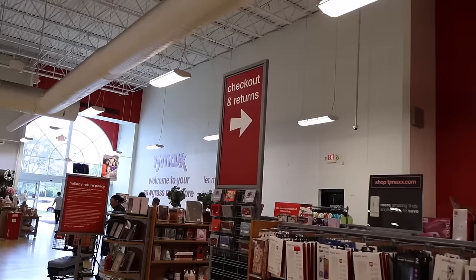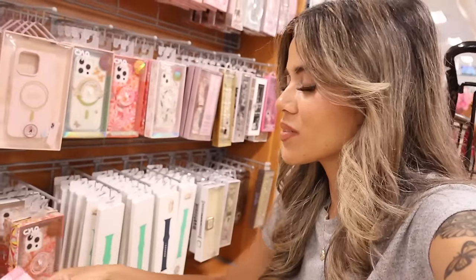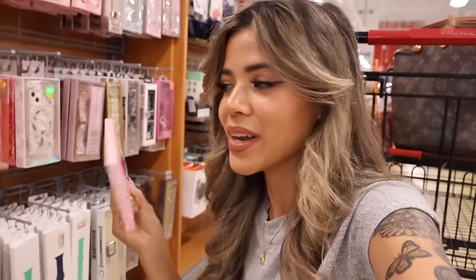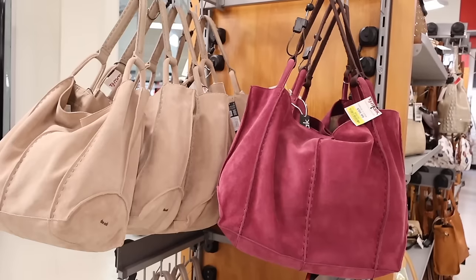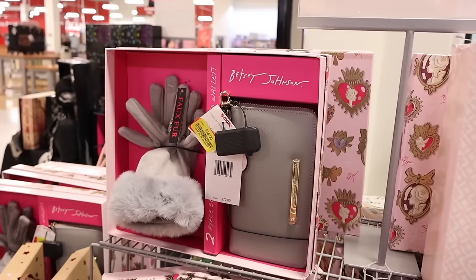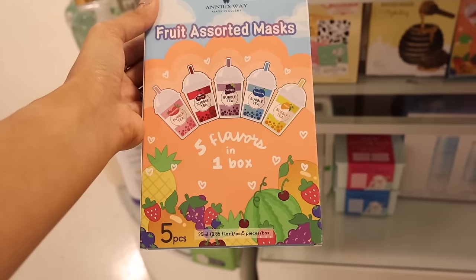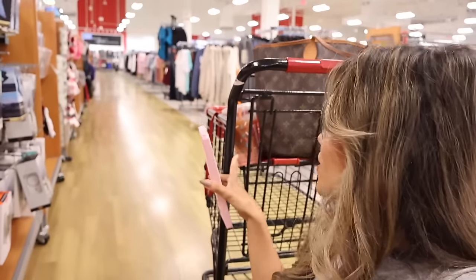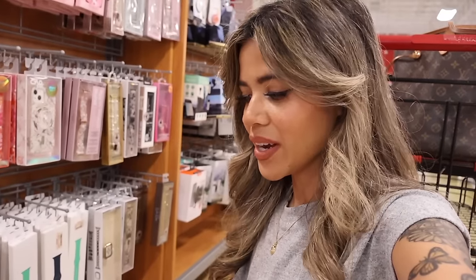Welcome back! We just made it to the biggest TJ Maxx at the biggest mall. Right when I walked in I found a Barbie phone case — literally so cute. I don't have a budget today and they have the yellow tag sale going on, so we are looking at yellow tags and new finds in shoes, makeup, purses, and decor. I also went to Duck and Donuts and got the pink velvet drink for Valentine's Day — so yummy!